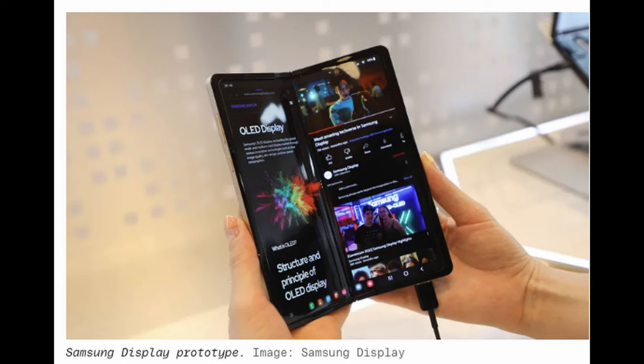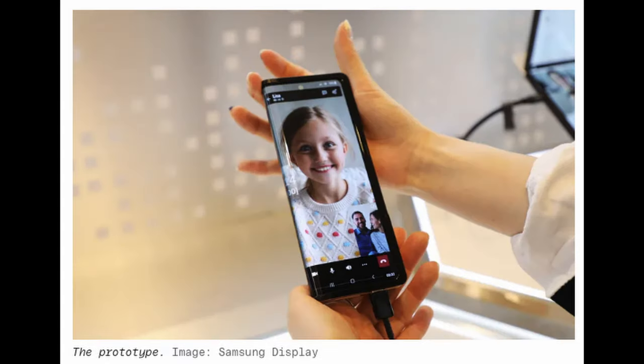Here it is folded completely backwards, with both sides touching each other. They don't show us what it looks like on the other side, but you can imagine — maybe watching a video on one side or looking at a picture, multitasking, doing whatever you want. Maybe playing a game so that both people can see each side of the screen at the same time.